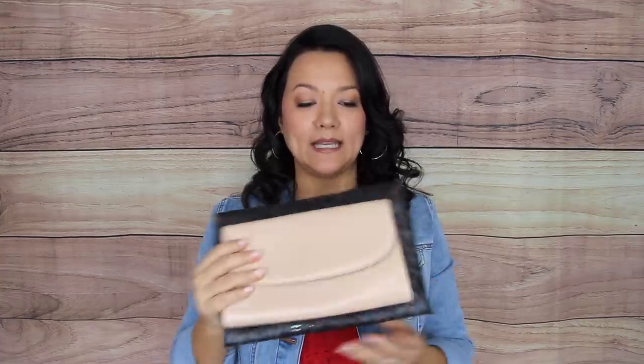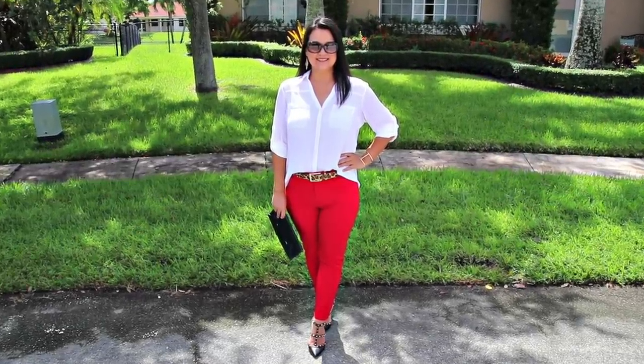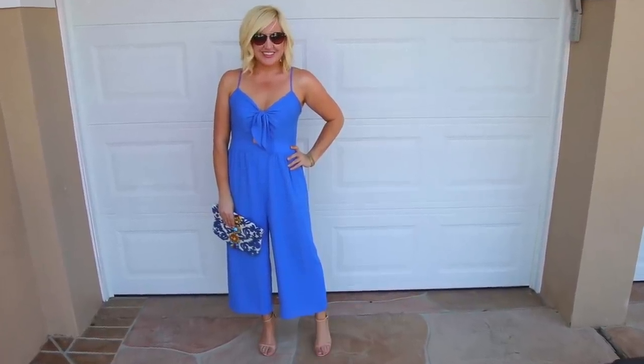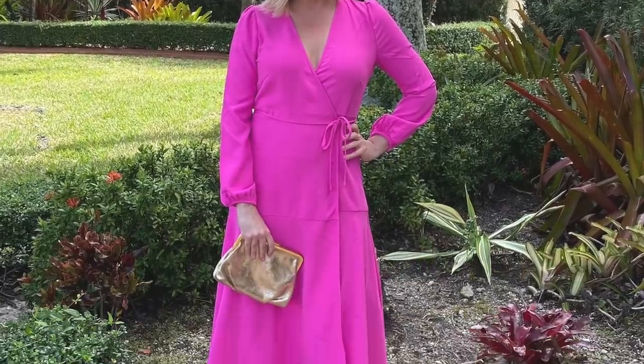Another style of bag that every woman really should own is the clutch — this is the quintessential event bag. This is something you would need whether you're going to a wedding, a holiday party, or even for date night. I would highly recommend picking it up in both a black color and a nude, so you can ensure it matches perfectly with any outfit for any occasion. The other great thing is that you can really be playful with clutches. They have a great budget-friendly price, so you're able to incorporate designs or color patterns that you couldn't pull off in larger bags.